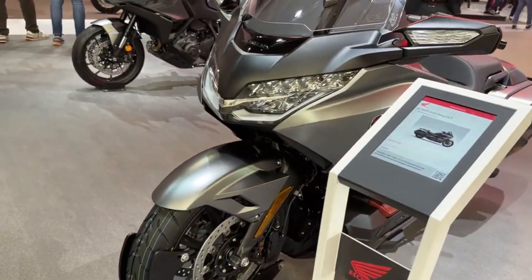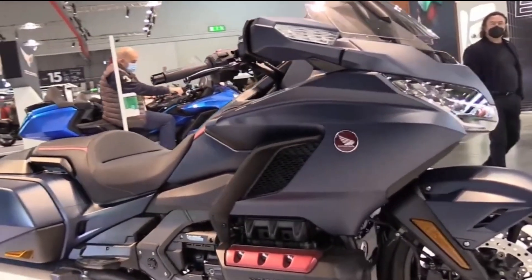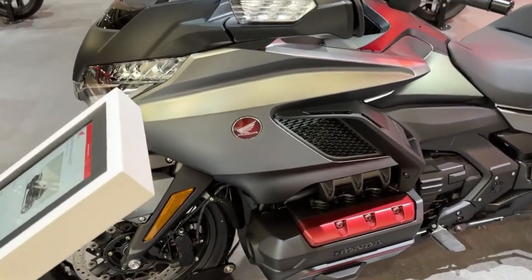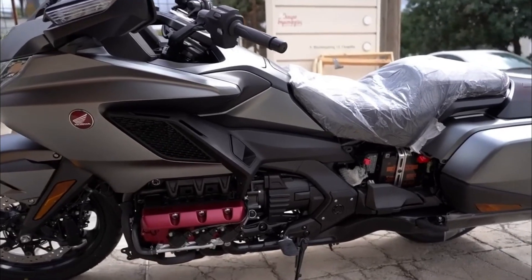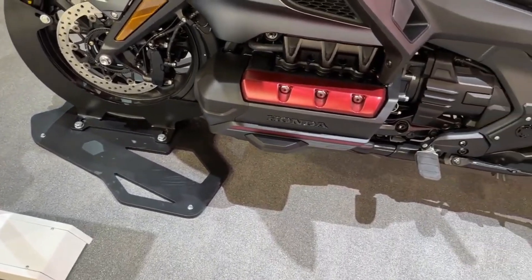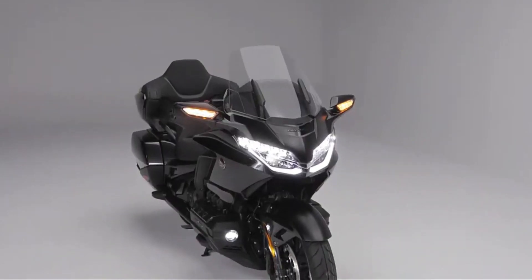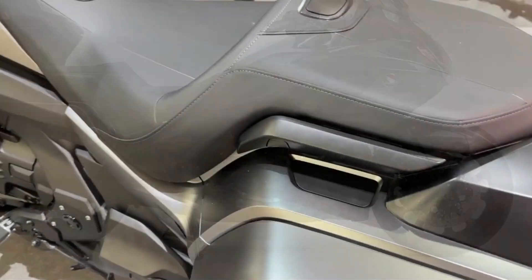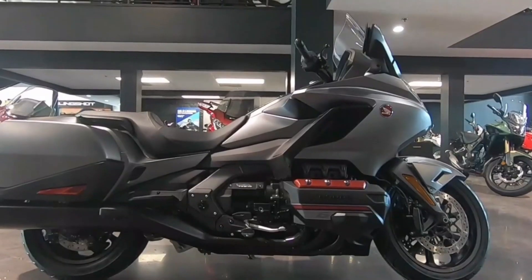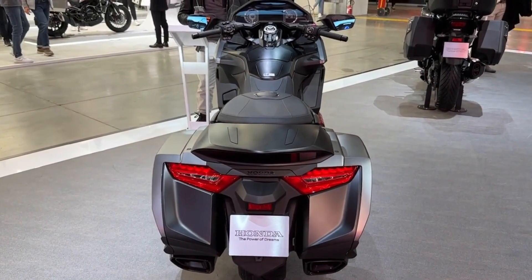The 2023 Gold Wing DCT boasts several updates that elevate its performance to new heights. Its leaner and more aerodynamic bodywork exposes a greater portion of the engine and chassis. The brilliant LED lighting enhances both visibility and safety. The electrically adjustable windscreen conveniently returns to your preferred position when you resume riding. The navigation system has been revamped with updated maps and features. Furthermore, the stunning color options of black, Candy Ardent Red, and Matte Gray provide a truly captivating selection.